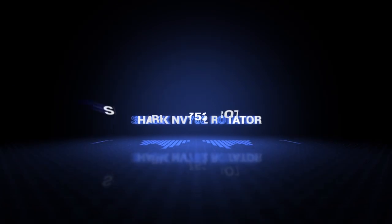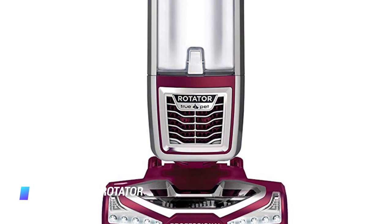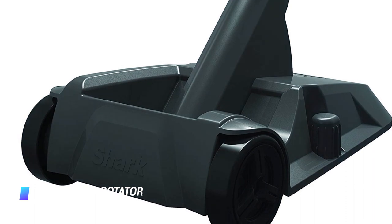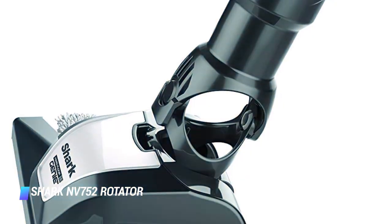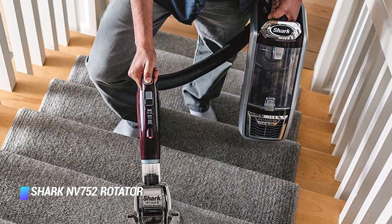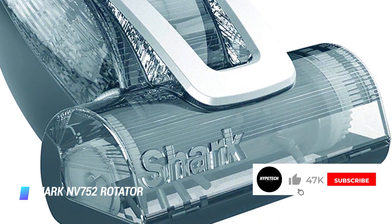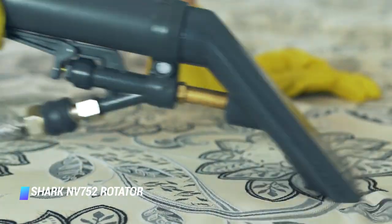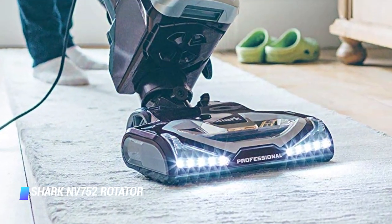Coming in at number 1, the Shark NV752 Rotator. When it comes down to it, a vacuum needs to be reliable, durable, and powerful — and this bagless Shark is all that and then some. We think it's the best vacuum you can buy for its superior suction, well thought out design, and outstanding 5 year warranty. Besides the motorized brush, this vacuum comes with a stiff bristle brush, crevice tool, and hard floor hero attachment that tackles dust and debris on hardwood without scratching your floors. We appreciate the Shark's lift-away mode, which lets you lift the canister away from the vacuum's body — handy for vacuuming hard to clean places like stairs or under the couch. The wand offers plenty of reach and can be used to clean blinds or ceiling fans too. This vacuum weighs just under 16 pounds and provides fluid maneuverability, making it easy to glide around corners.